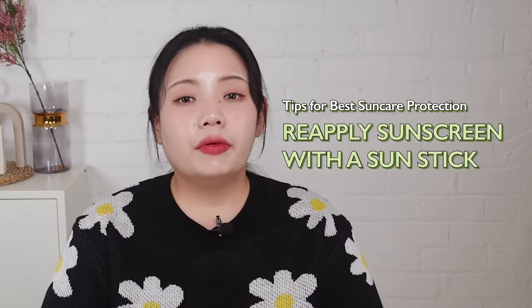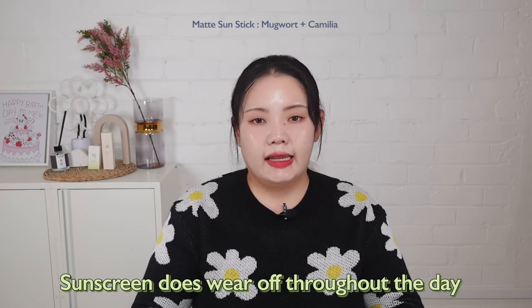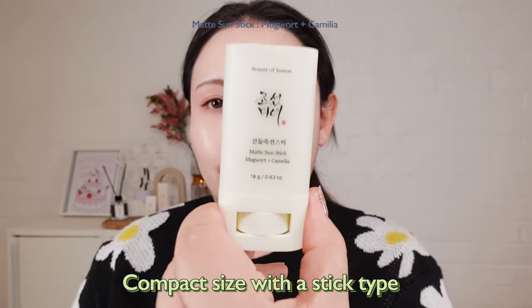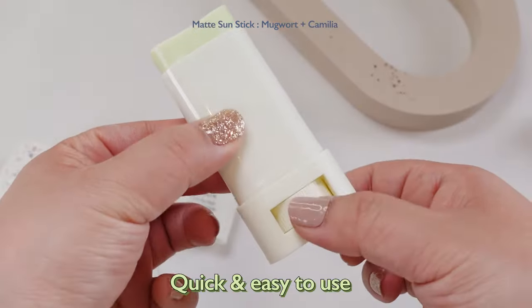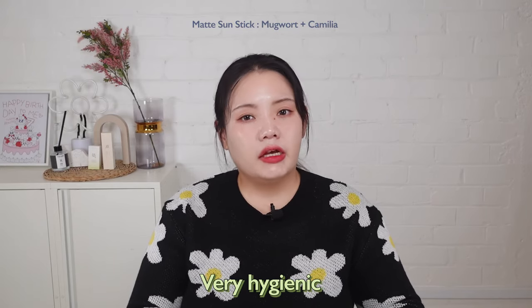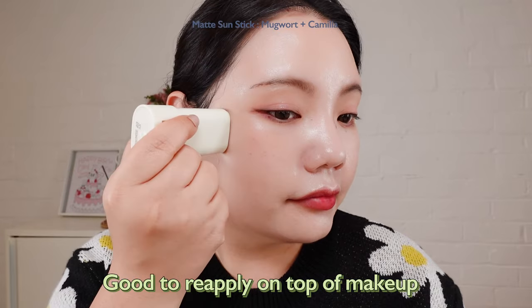Tip number three: reapply sunscreen with the sunstick. Sunscreen does wear off throughout the day, so we always recommend reapplying every four hours. But it can feel hesitant to reapply sunscreen when you are outside. The Beauty of Joseon matte sunstick is in a super compact stick packaging, making it super quick and easy to use. It is also very hygienic because you don't need to use your fingers to rub it into your skin. Simply keep it in your pocket or bag and reapply it on top of your makeup.